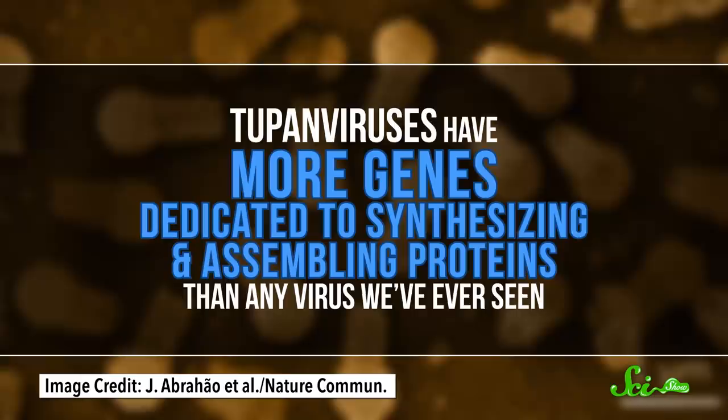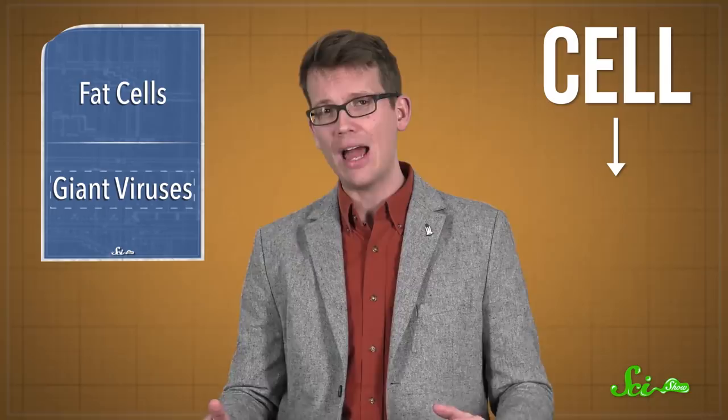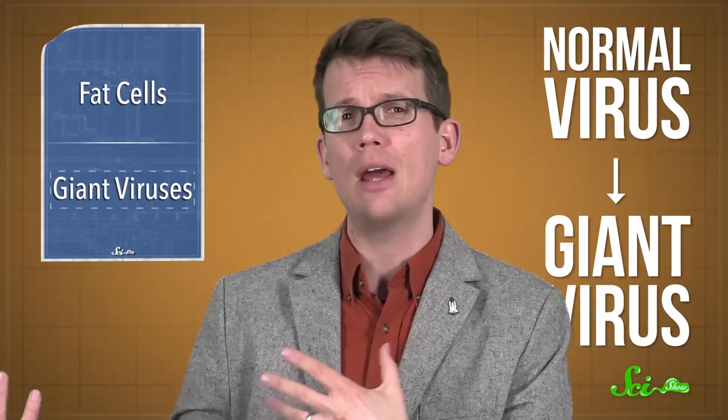Tupan viruses have more genes dedicated to synthesizing and assembling proteins than any virus we've ever seen, including roughly 200 other giant viruses. Which is surprising, because part of what makes viruses dependent on other life forms is the fact that they rely on their hosts for that very job. Tupan viruses still can't string proteins together on their own, because they're missing a few key players, but almost all of the pieces are there. The question is where did this strange set of genes come from? One possibility is that giant viruses started off as some kind of cell and lost some genes over time. Or they started as smaller viruses and grew bigger by picking up genes from various hosts. Scientists are comparing their genomes to other viruses and organisms, and we'll need to find more giant viruses to figure out what really happened.